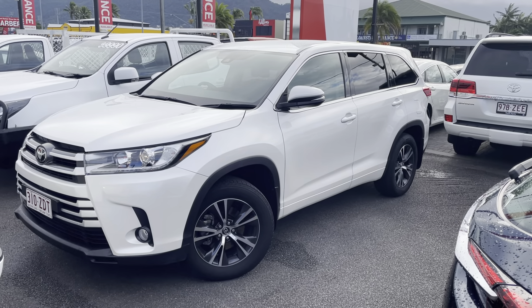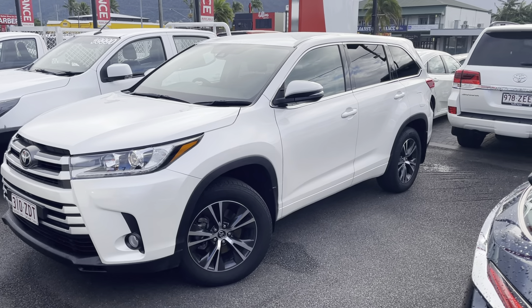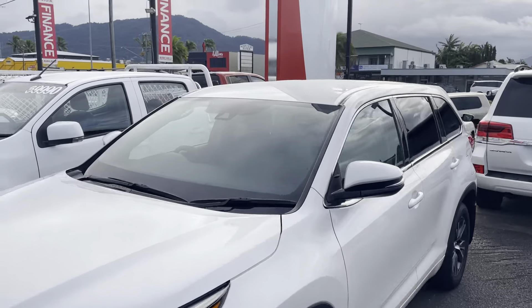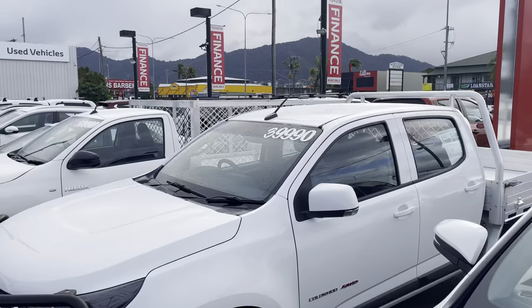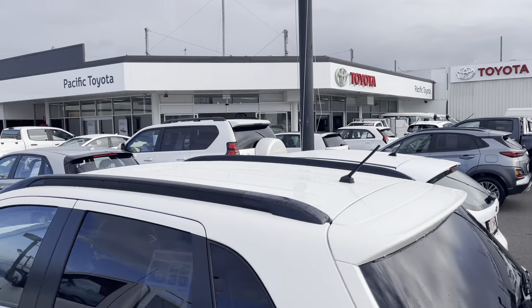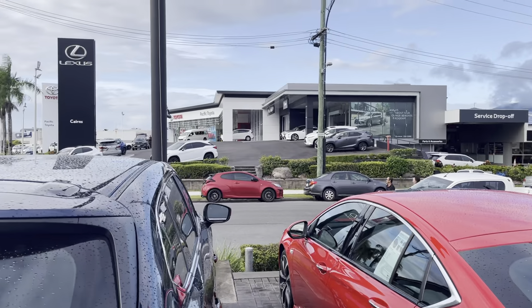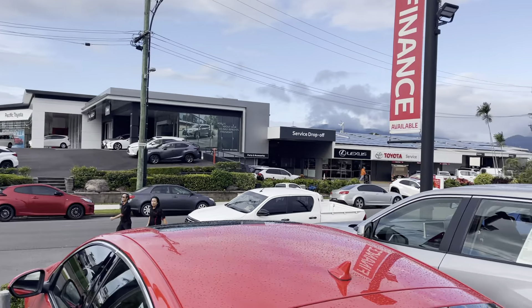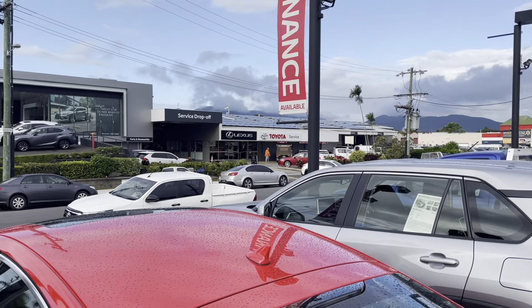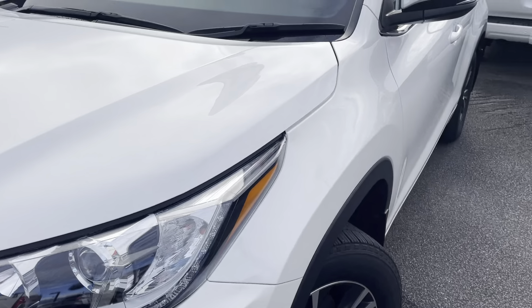Good afternoon, it's Oliver here from Pacific Toyota giving you the virtual tour of our 2019 Toyota Kluger GX. I'd just like to give you a run through our showroom here. We are the largest pre-owned dealership in Cairns, as you can see with plenty of stock. Just across the road we have our new car and Lexus showroom, and our service and parts department. I'd just like to get through to the tour now.